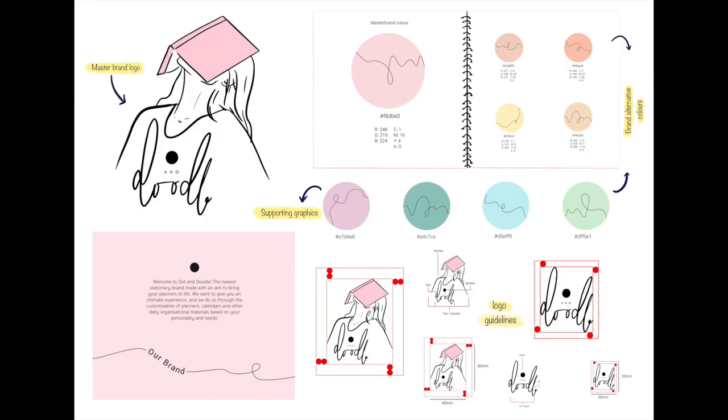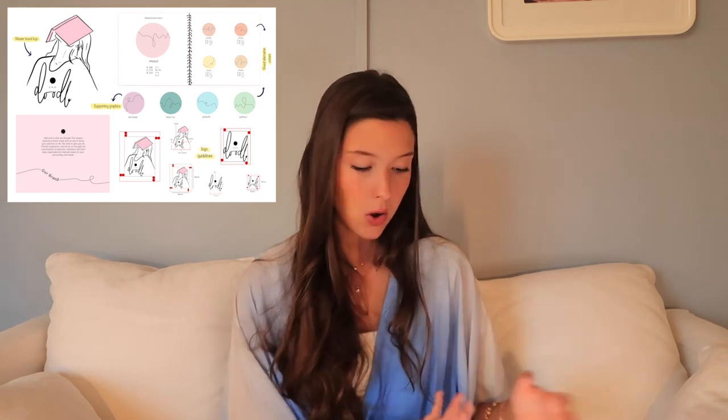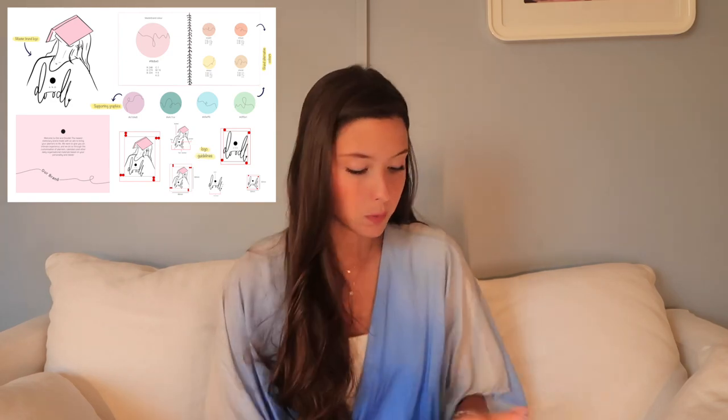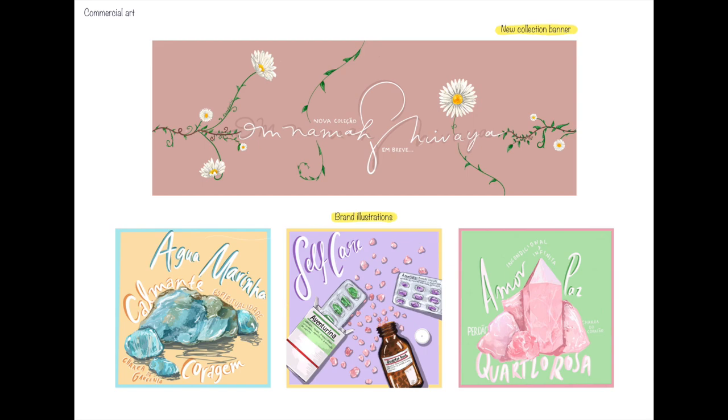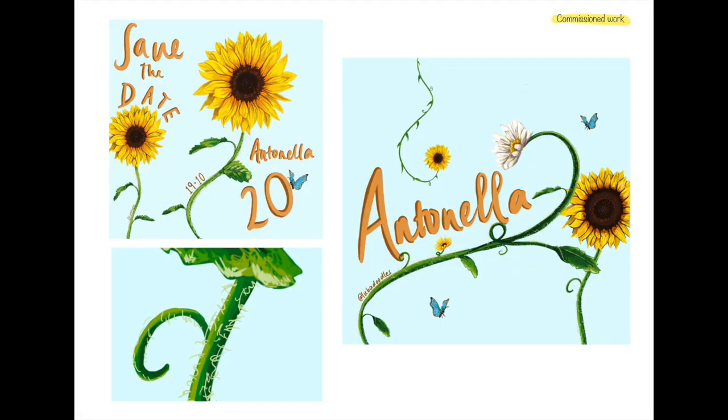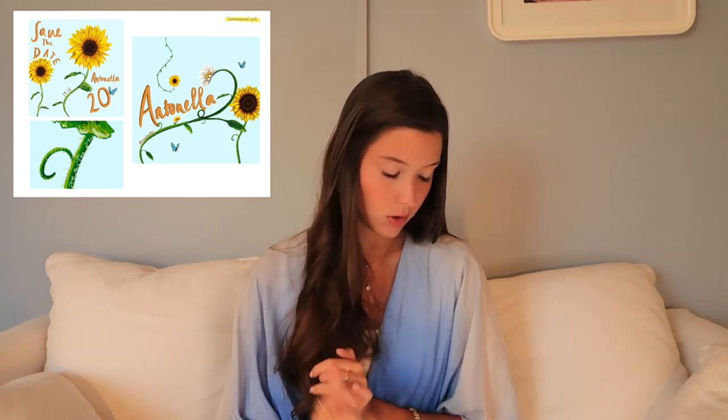Now I move on to something I mentioned in my personal statement — part of a graphic design short course I did during my gap year. This was a project where I started my own planner and journal store, showing the visuals: my logo, supporting graphics, branding, and how it would look. In my personal statement I said I aim to continue that further — linking something in your personal statement to your portfolio is really cool. I also include posters I made for the store opening, and commissioned work I created for a jewelry brand: a new collection banner and illustrations.